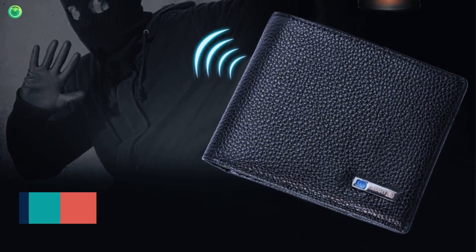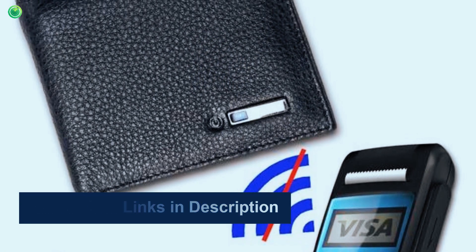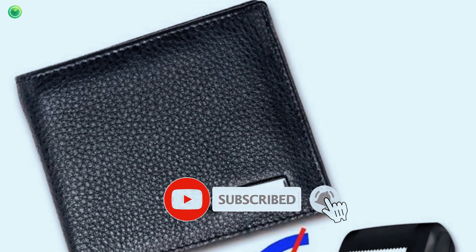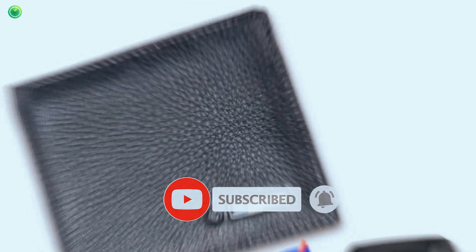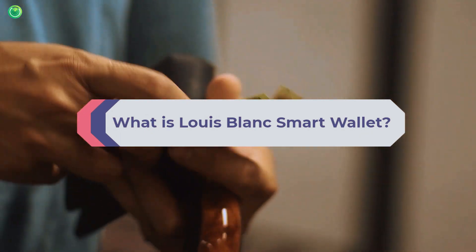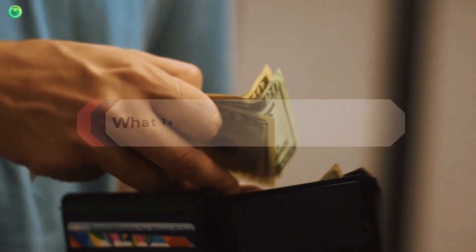In this Louis Blanc smart wallet review, I will share my thoughts about the smart wallet. So let's get started. Louis Blanc smart wallet is a smart security wallet to keep all belongings safe.